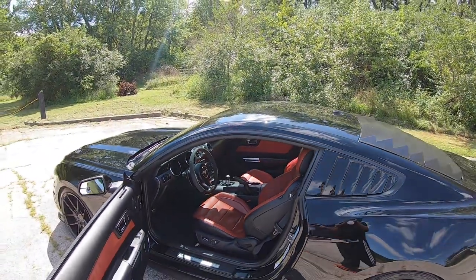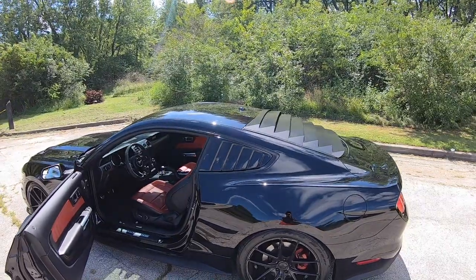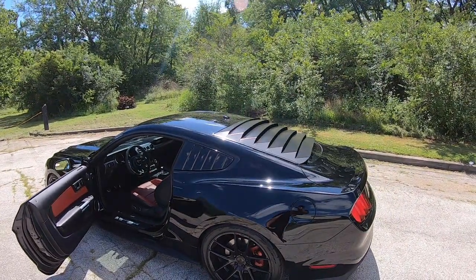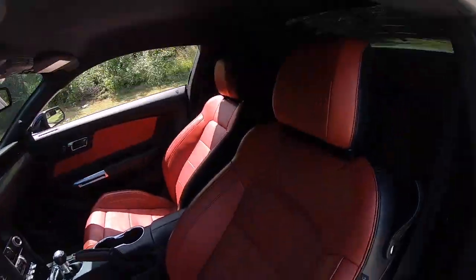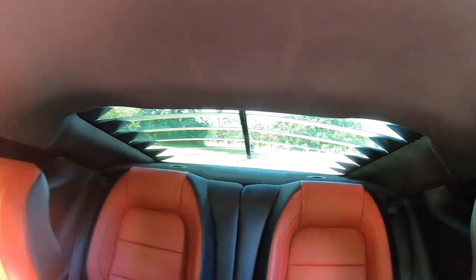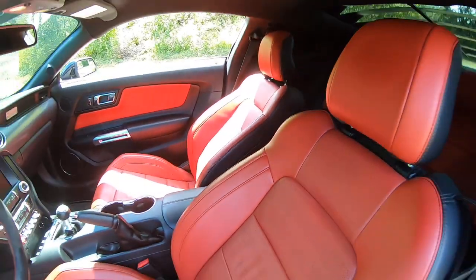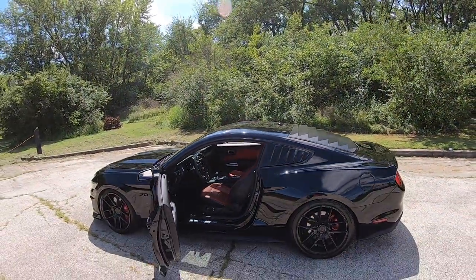Another thing I get asked a lot — I have the window louvers on the back and people always ask me if I can see out of the back window. Of course I can, I can easily see without a problem. It may seem like it's hard to see from the outside, but on the inside I never have a problem at all.